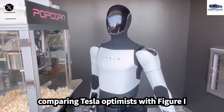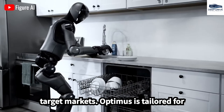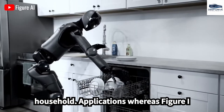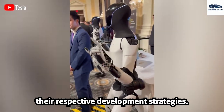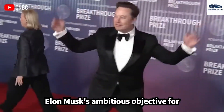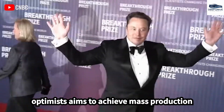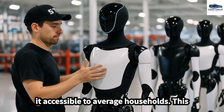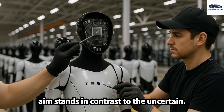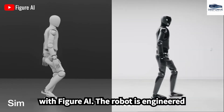In comparing Tesla Optimus with Figure-I Gen 2, a key distinction emerges in their target markets. Optimus is tailored for household applications, whereas Figure-I primarily addresses industrial use. This differentiation profoundly influences their respective development strategies. Elon Musk's ambitious objective for Optimus aims to achieve mass production at a cost below $20,000, thereby making it accessible to average households, in contrast to the uncertain pricing and production plans associated with Figure-I.